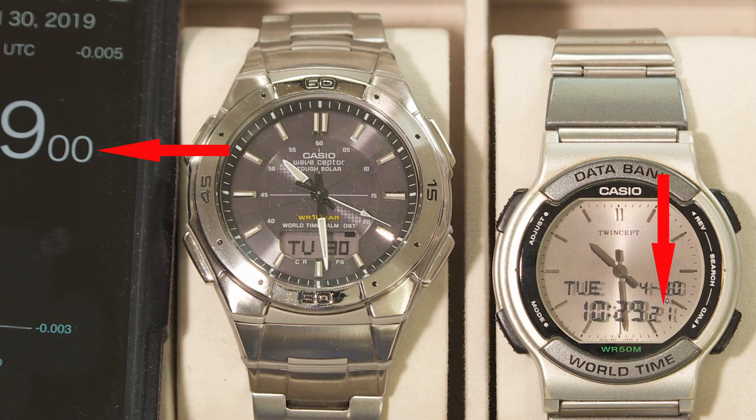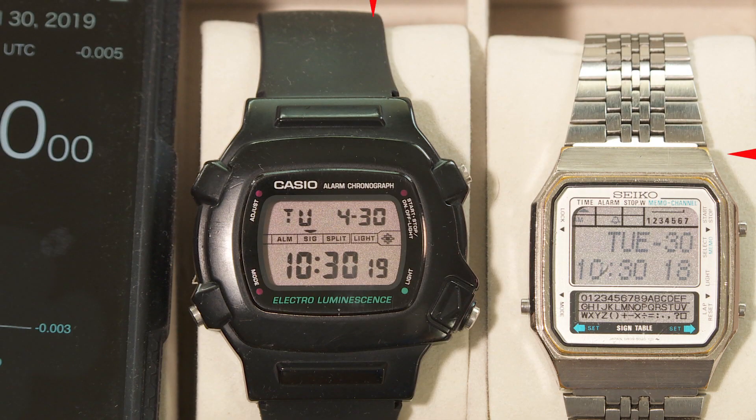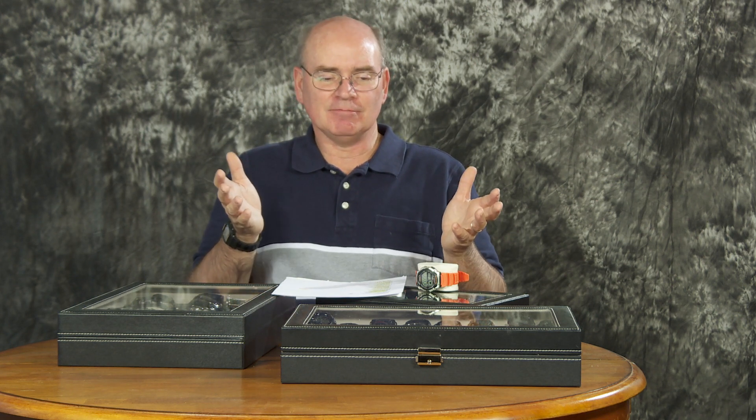Here's one with no published accuracy claim that came in at 21 seconds. Then we start getting into the modern era: a watch I got less than 10 years ago, said to be accurate to within 20 seconds — I measured it at 19 seconds, getting close. Another one, specified at 15 seconds, was off by 19 seconds. A Seiko from 1983 or '84 was off by 18 seconds — a watch that's at least 35 years old. Not bad.